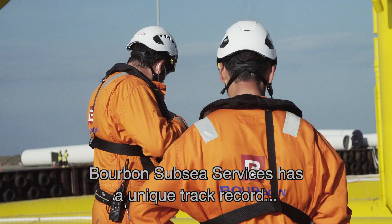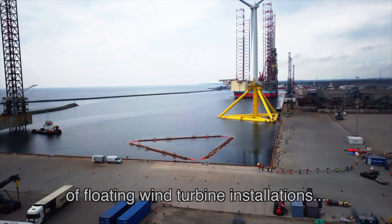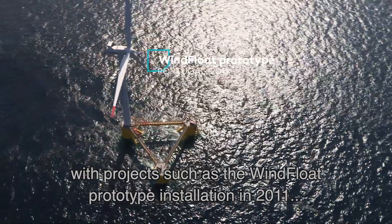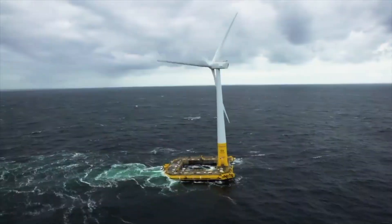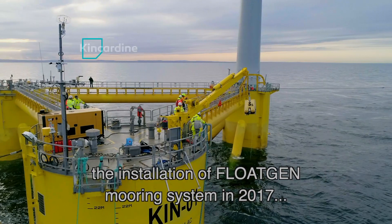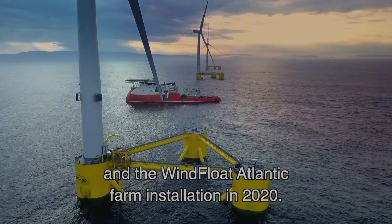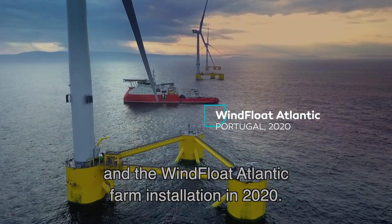Bourbon Subsea Services has a unique track record of floating wind turbine installations, with projects such as the Wind Float prototype installation in 2011, the installation of the Float Gen mooring system in 2017, the first Kincardine turbine in 2018, and the Wind Float Atlantic farm installation in 2020.